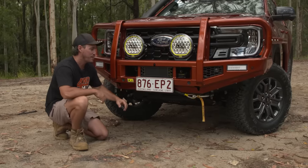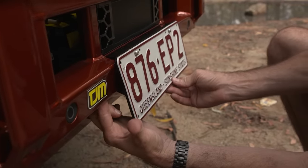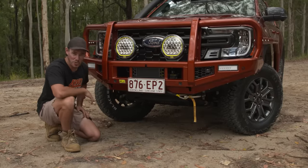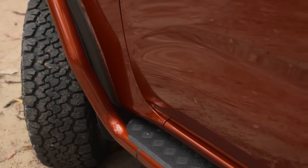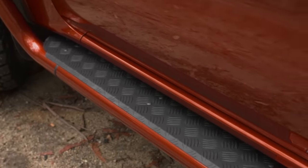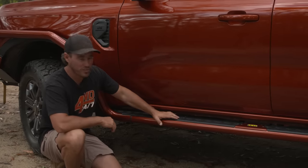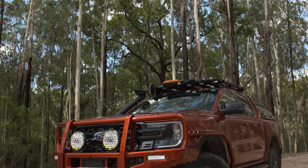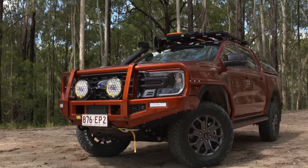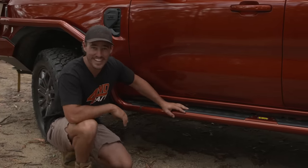Just little things like on the front bar where your number plate actually locks in, so if you're going through water crossings you're not going to lose it — a little thing, but super clever. Coming down to the side of the vehicle, it's got brush bars leading down to these side steps. One of the issues with the stock Ranger was the ramp over angle — it's quite a long wheelbase and it did get hung up a lot. But this vehicle has bigger tyres and a two-inch lift, which is going to help with that ramp over angle. With all the bar work around it, I reckon we can push it pretty hard today.